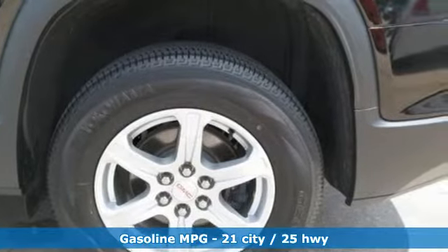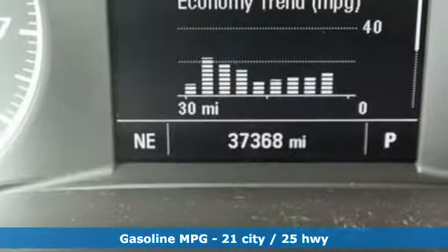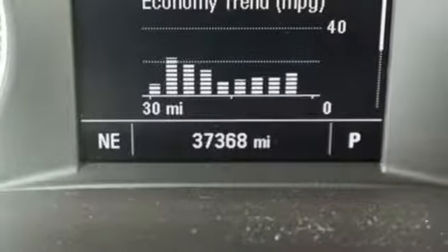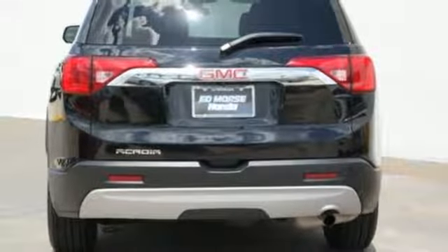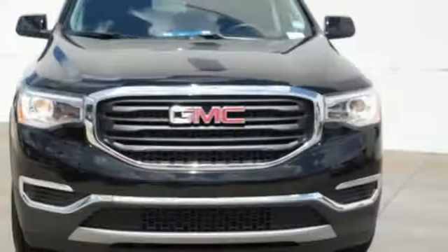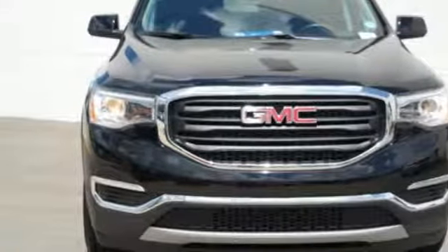Streaming audio, power heated mirrors, dual-zone climate control, doors and push-button start proximity key, leather steering wheel, automatic transmission, active grille shutters, gas pressurized shocks, and i4 engine. Hurry in today for a test drive.